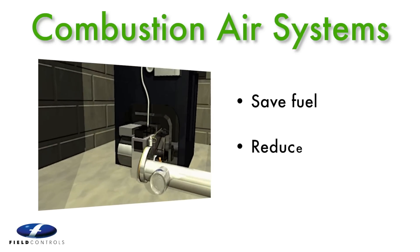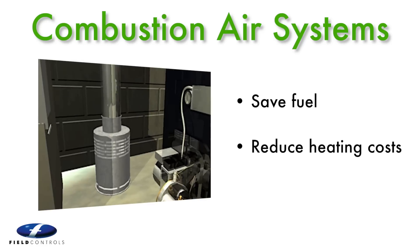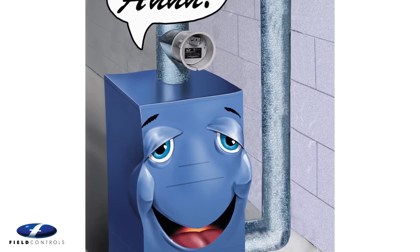The Field air boot delivers fresh combustion air directly to the oil burner, while the Field fan in a can automatically brings fresh air into the furnace room for gas appliances on demand.